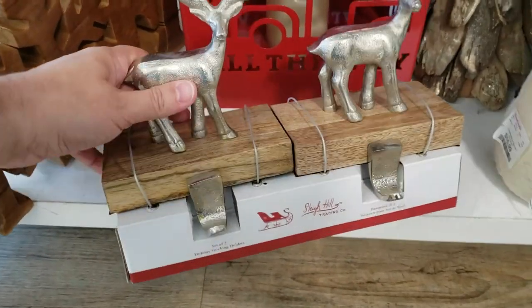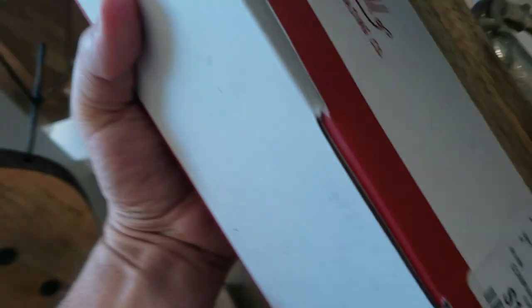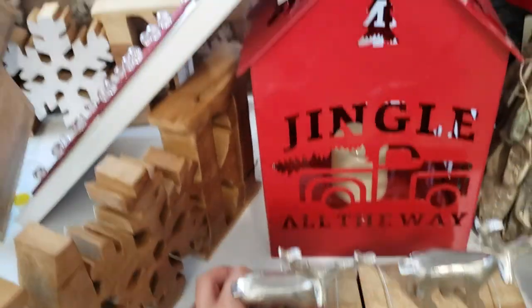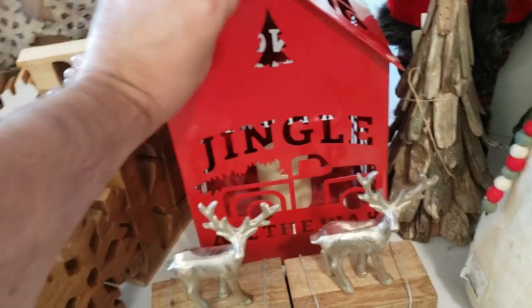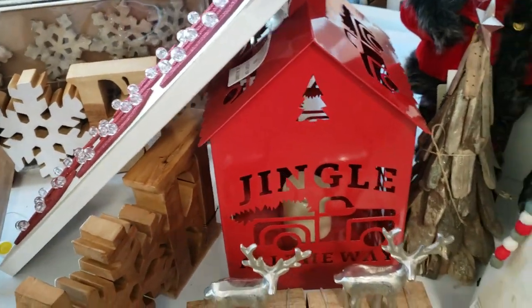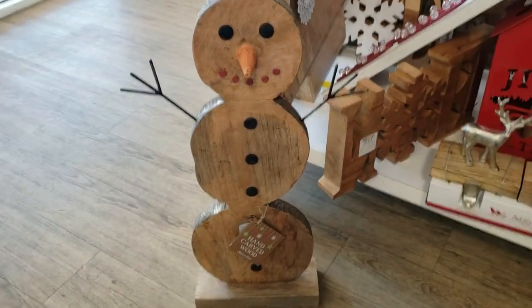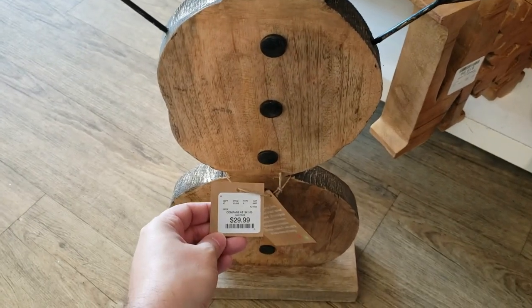Behind the Advent Calendar, $16.99 for the tin reindeer. We have reindeer stocking holders for your mantel running at $16.99, and they were very heavy — actually really good quality. Behind it, we have this Jingle All The Way tin house with a battery-operated LED candle. Couldn't find the price. And this wooden, folksy snowman is running at $29.99.